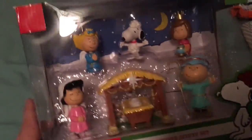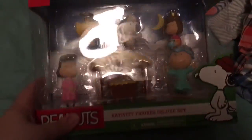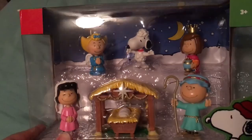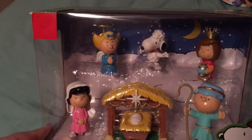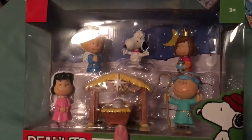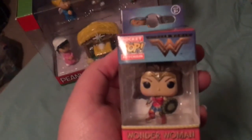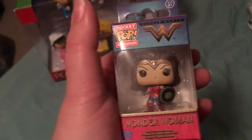So that's what I got at Babies R Us. Then I went over to the Toys R Us side and I got this — it's Charlie Brown's Nativity. It was on clearance and ended up being about $8; I think it was originally $25. Then I picked up this little Funko Pop Pocket Pop keychain because my friend loves Wonder Woman, so that's for her.